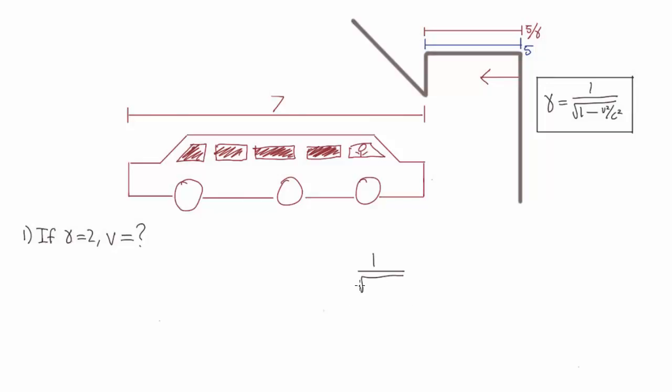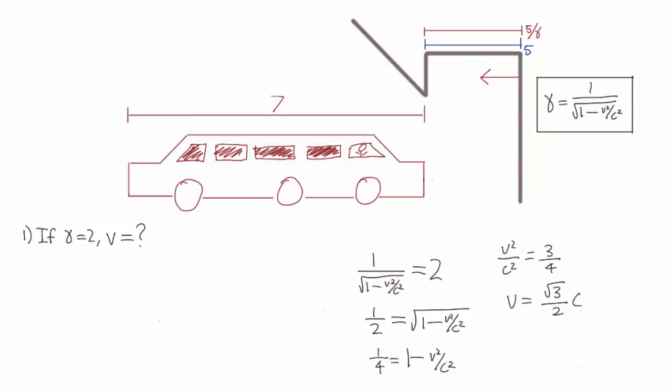So we just solve the equation. Gamma is equal to 2, ending up with V equals root 3 over 2 C.